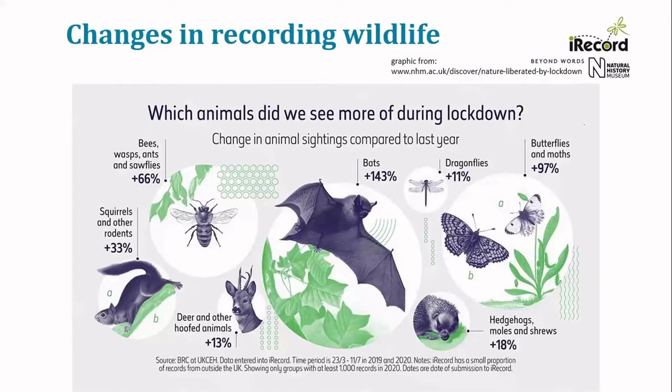For most of what I'm talking about this morning, the lockdown period runs from 23rd March through to 11th July this year. The beginning of that period was when we were told to stay at home, then moving into allowing a little more freedom but still within quite restricted regulations about travel. It does seem to have resulted in more people sending in records. The headline figure of a 143% increase in bat records is genuine, based on records coming into iRecord, though it's based on a fairly low number in the previous year. But for butterflies and moths, we're talking about very large numbers of records and a large increase compared to last year.